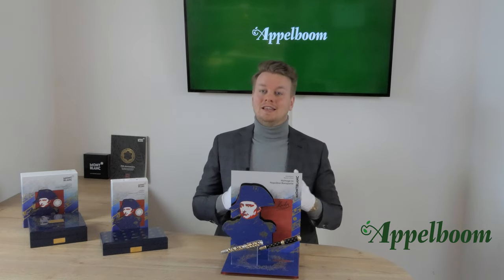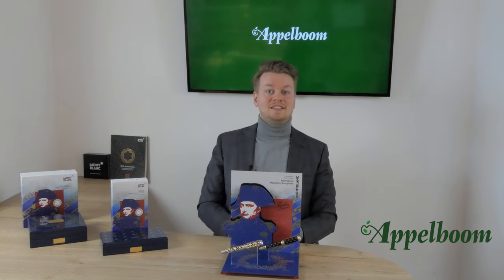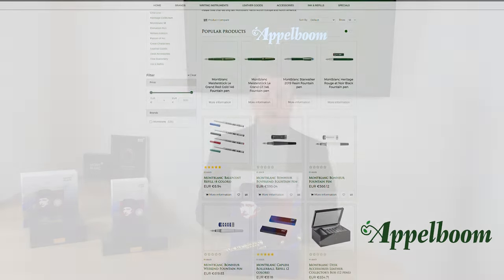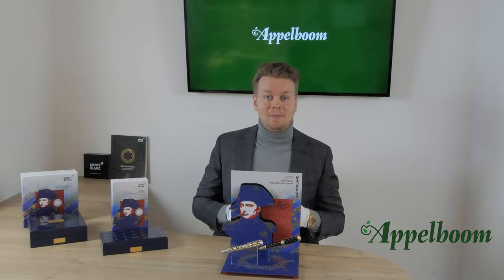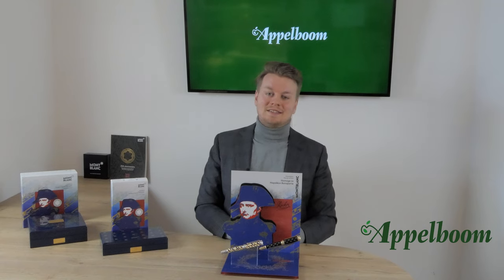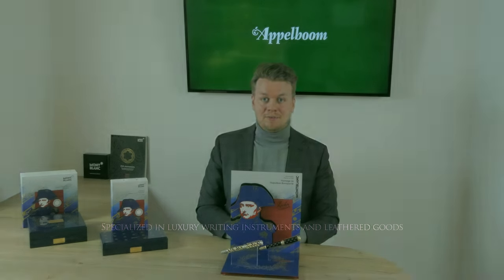If this video helps you, leave us a like, and if you're interested in these beautiful writing instruments, visit our store in Lara or Boston, or order online at Applebaum.com. We will talk about the boxes the pen comes in, the features of the pen, the filling mechanism, and of course the nibs. At the end we will also do a comparison and give you some specs, but first we start with the history and the inspiration of the pen.